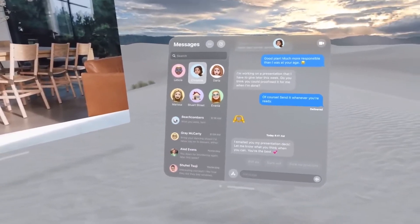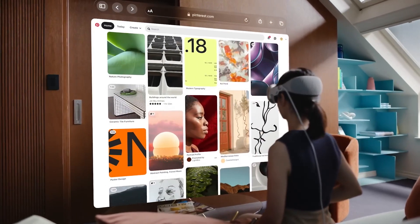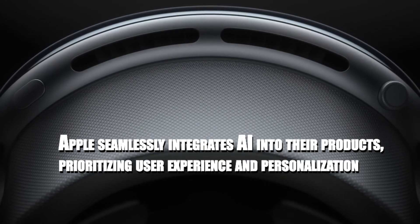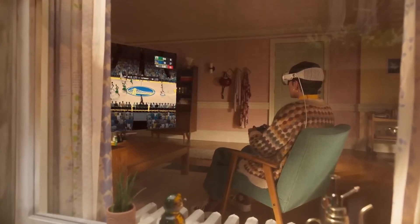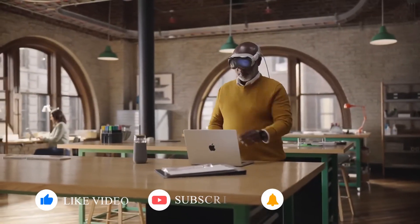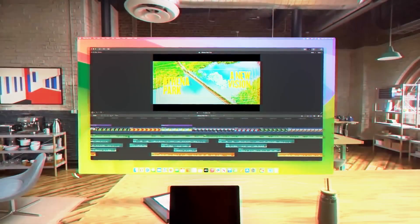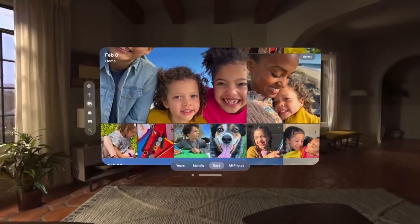While Apple downplays the use of the term AI, it undoubtedly plays a crucial role in their products, including Vision Pro. While Apple's commitment to user-centric design is commendable, adopting a more open and collaborative approach to AI could foster further innovation. We've uncovered how Apple seamlessly integrates AI into their products, prioritizing user experience and personalization. If you found this video insightful, don't forget to give it a thumbs up and subscribe for more AI and tech content.